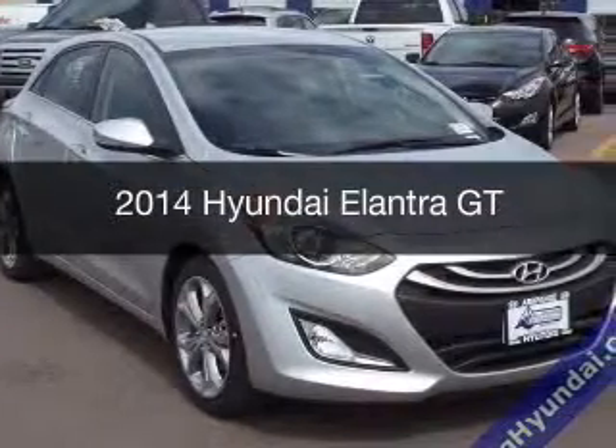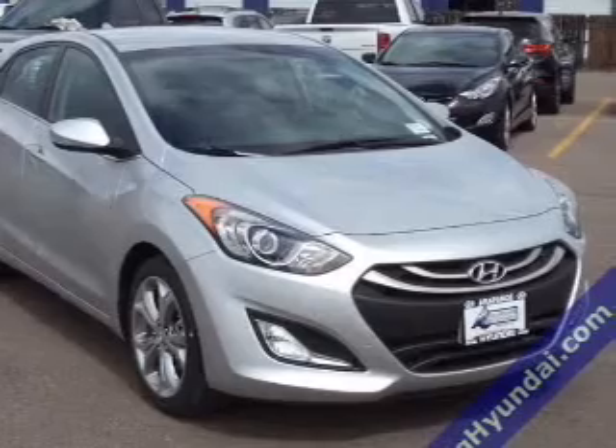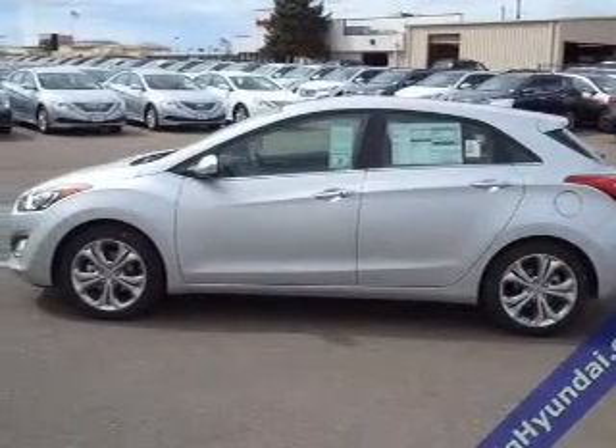This is a new 2014 Hyundai Elantra GT, powered by front-wheel drive, a 2-liter, 4-cylinder engine, and an automatic transmission.